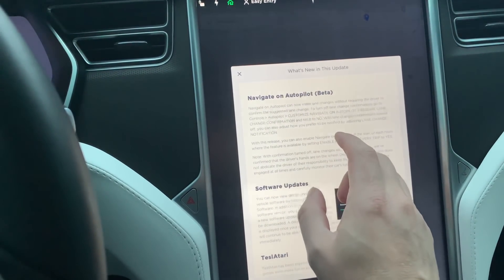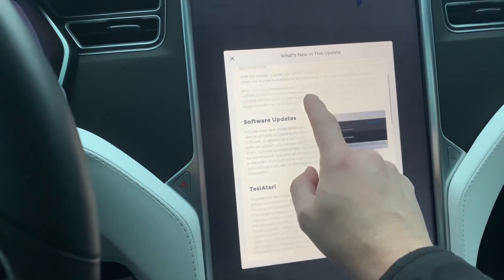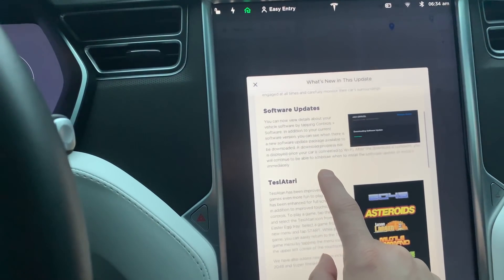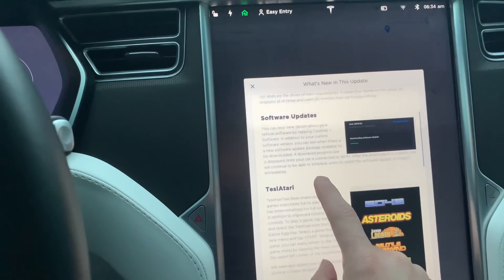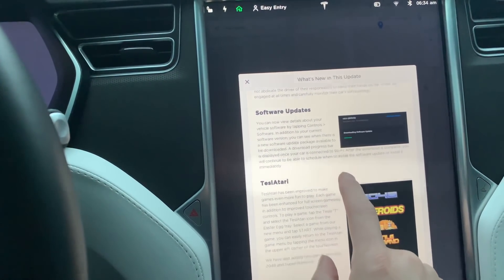So, Navigate on Autopilot — I already have that so I'm not too worried about that. New software updates: we now see the status of software updates, so if there is a software update available we can tap on that and actually watch the progress come down.